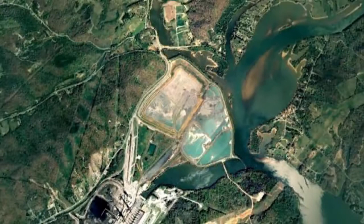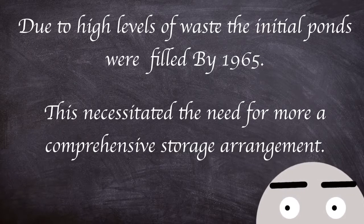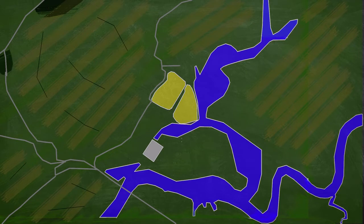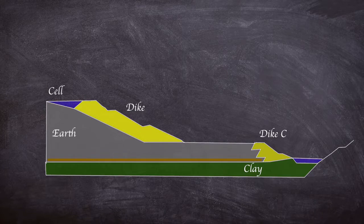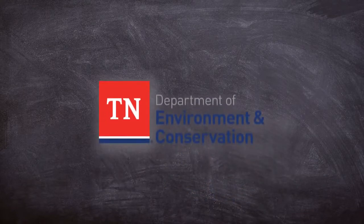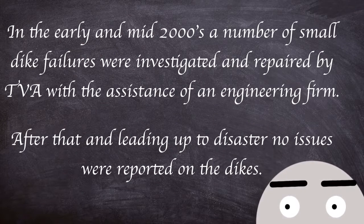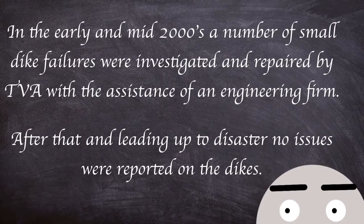Since commencement of operations in the 1950s, the plant had been storing its coal ash in containment ponds adjacent to the Emery River. Due to high levels of waste, the initial ponds were filled by 1965, necessitating a more comprehensive storage arrangement. A new settling pond and ash storage cells were constructed, divided into a number of smaller dredge cells with a perimeter 60 feet above winter level and 740 feet above sea level. Dikes were stacked on top of each other over previously sluiced ash materials. These dikes were visually inspected daily by workers, with more in-depth surveys undertaken by engineers yearly and quarterly checks by the Tennessee Department of Environment and Conservation. In the early to mid 2000s, a number of small dike failures were investigated and repaired by TVA with the assistance of an engineering firm, after which no other issues were reported on the dikes.